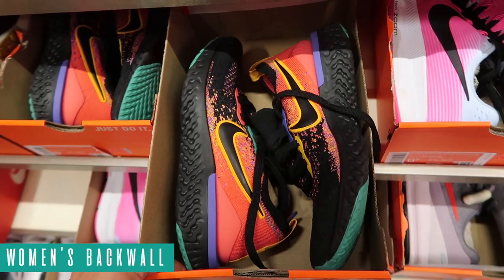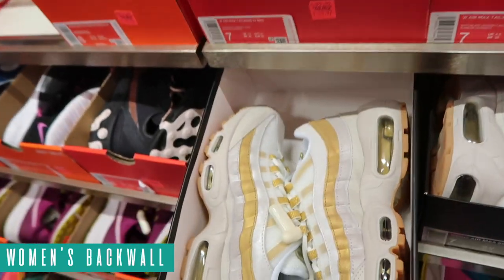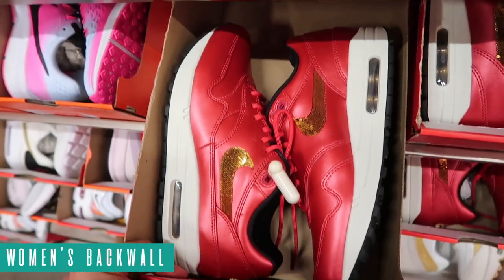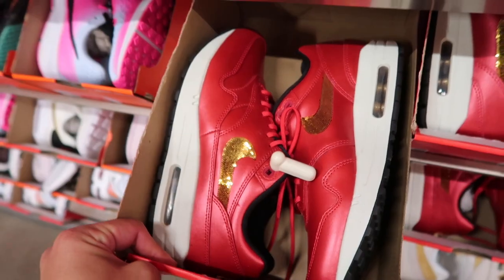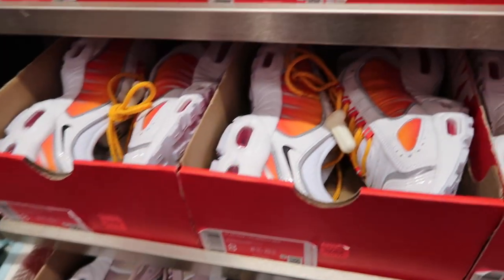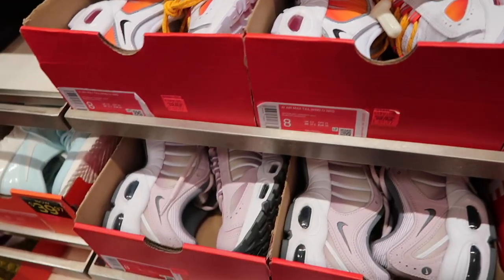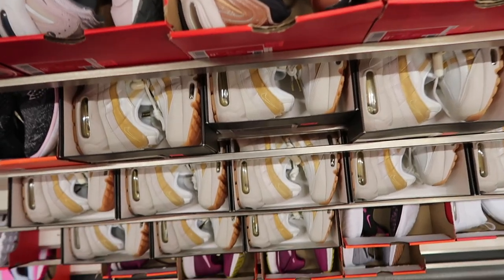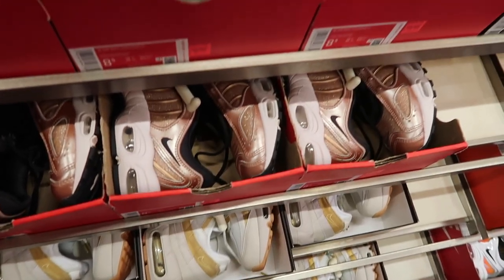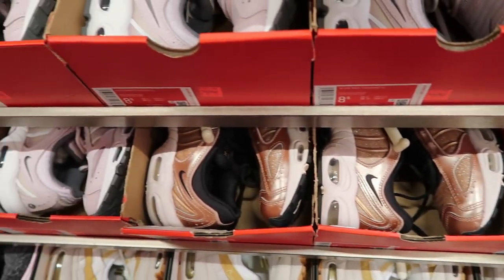Women's back wall: they have the Epic React Flyknit at $75. Air Max 95 in that special box — gold and white — still at $90. Air Max 1 in red and gold at $65 minus 20. Pink tailwinds and white and orange tailwinds, both colors at $70 minus 20. So many Air Max 95s — three straight rows. Also got copper tailwinds, plenty of those around.